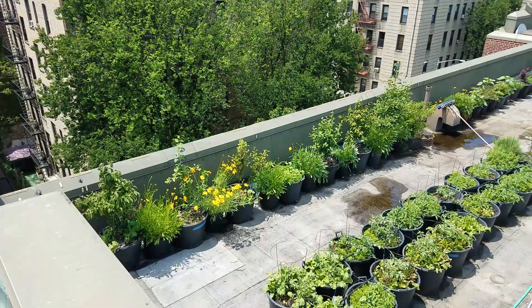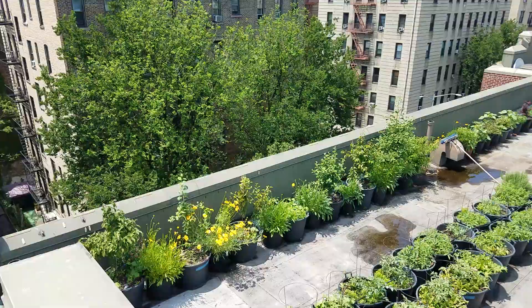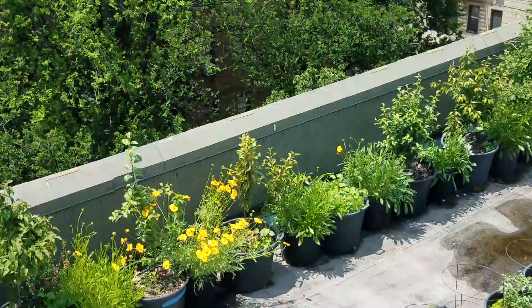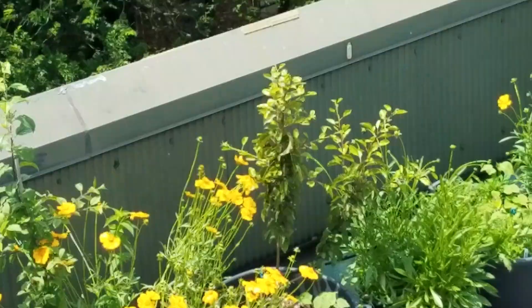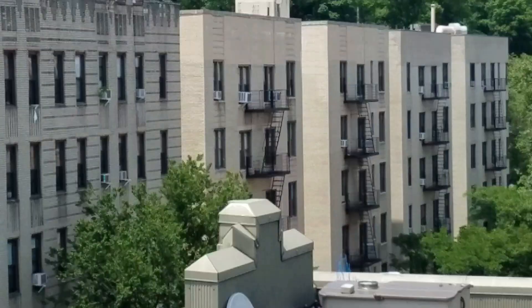This is a video tour of the whole rooftop. Today is June 6, 2020, and it's my mom's birthday, so happy birthday mom. As you can see along the perimeter here, I've got trees and flowers, and that's for pollination.